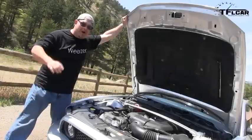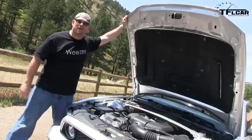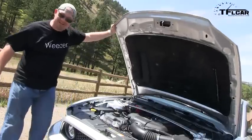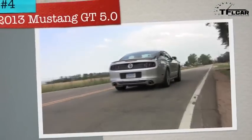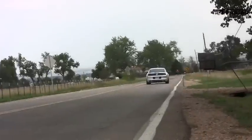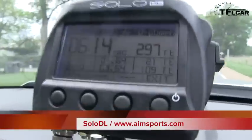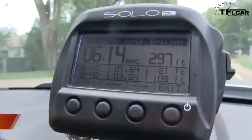In our last mashup video we got it wrong — this car puts out 420 horsepower and 390 pound-feet of torque. Great engine. A little wheel spin, this little deal is going. Car kicks me in the ass — second gear wheel spin. Under seven? Yep, 6.14 seconds — 297 feet to get to 60.